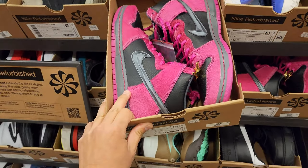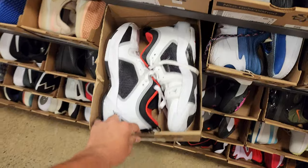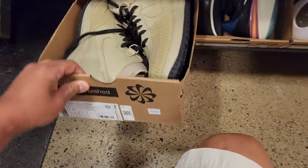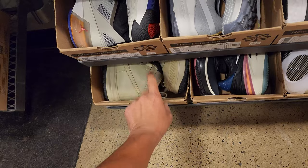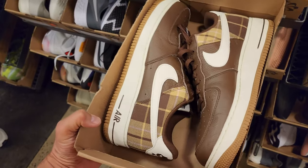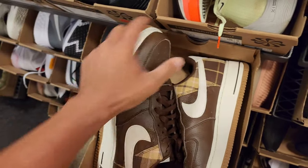Dunk Highs, $84. These are like new, got them in size 11 as well. Jordan 1 Lows going for $88. Been looking for boots — I'm not a fan of the duck boots, so $108 for those. Nine and a half Metcons going for $70. Some Air Force One Lux right here — pretty interesting. $70 for these, got that really nice material on it.